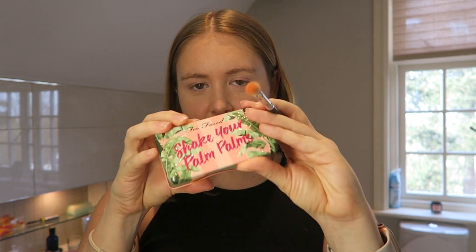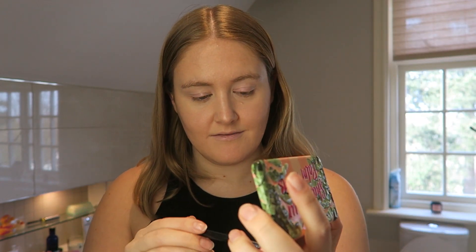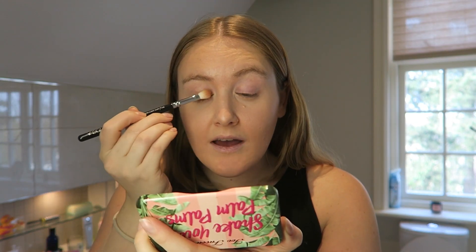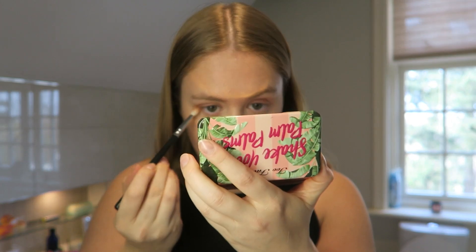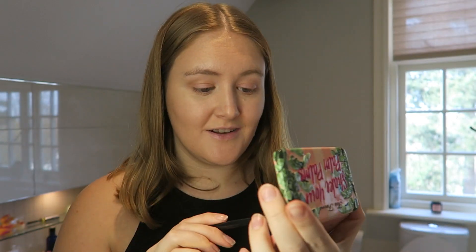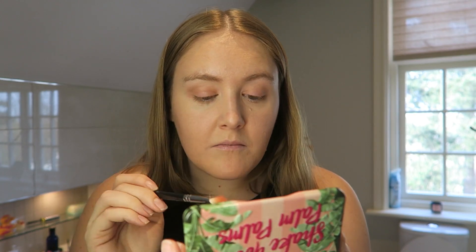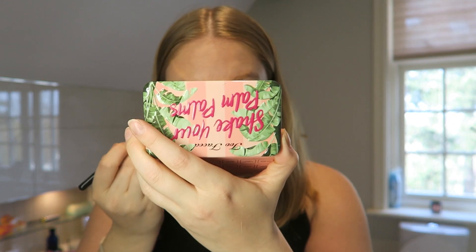Now I'm going to do my eyeshadow - I'm not going to do a lot. I'm going to use the Too Faced Shake Your Palm Palms little eyeshadow palette. It has some really cute colours. I haven't used that sparkly green yet - maybe I'll do a little bit, probably not. So I'm going to use this colour called Get Laid Over and just put that all over the lid and on the lower lash line too. And then I'm going to do a tiny bit of that pink called Do Not Disturb in the middle of the lid. It's just so quick and easy.